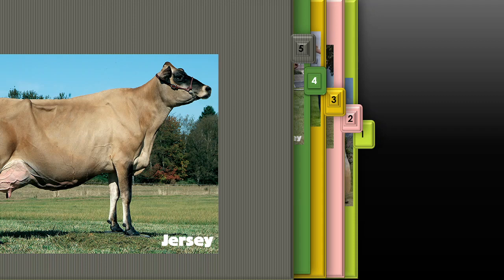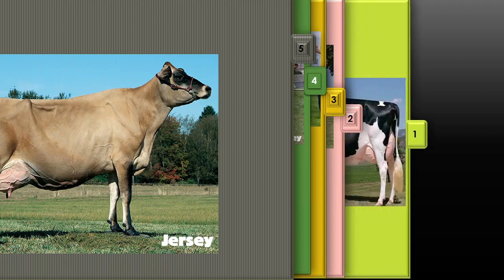I will give you a lot of information about each type so you will know and you can even share with your friends. Welcome — the first type of dairy cattle is Friesian.